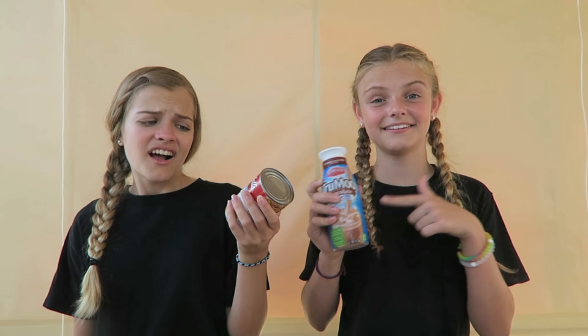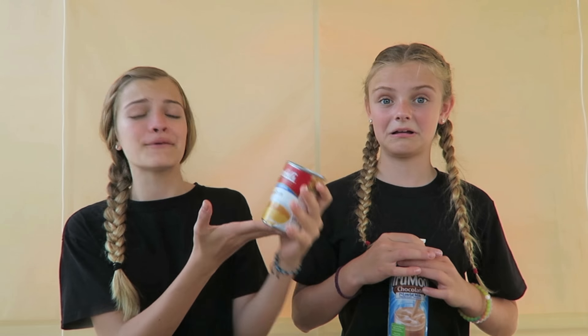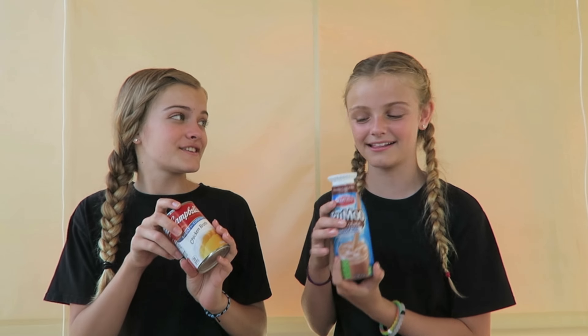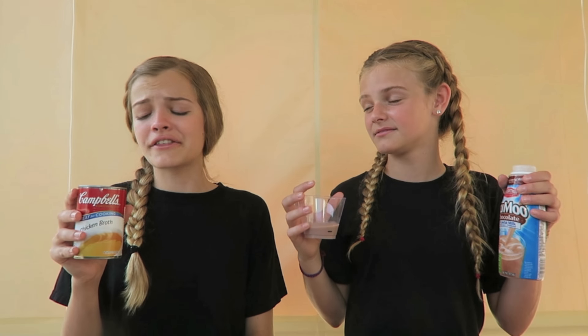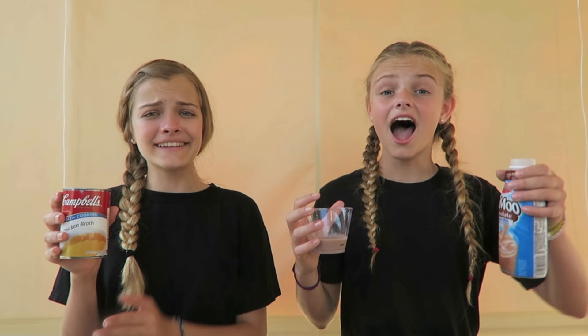I want to drink this chocolate milk so badly. Let's find out if we have to drink it or wear it. Drink it! Yay, I'm so happy! Wear it! I am so glad right now because I just didn't want to drink it, but I didn't want to wear it either. Oh well. This chicken broth does not smell very good. It doesn't. I don't want to get this poured over my head. I am so excited that I have chocolate milk. You're very lucky.